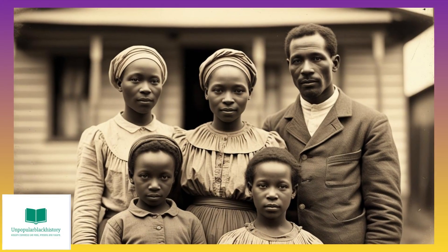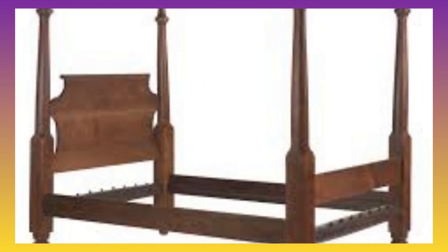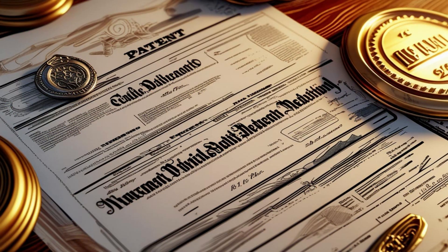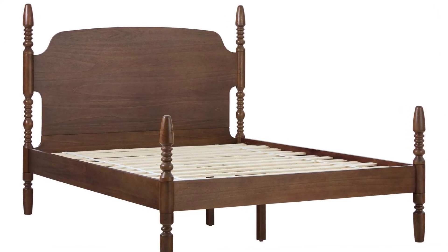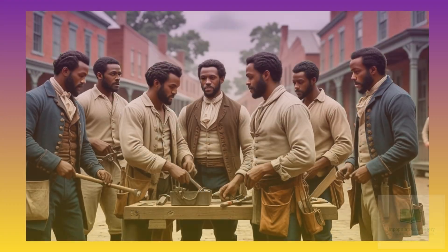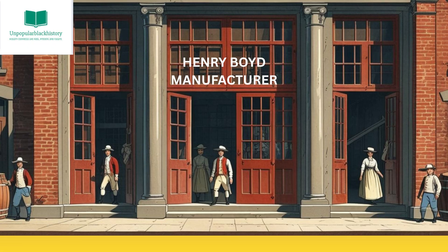Henry Boyd was born into slavery in Kentucky in 1802. After purchasing his freedom, he invented what came to be known as the Boyd Bedstead, a corded bed created with wooden rails connected to the headboard and footboard. He foresaw problems obtaining a patent, so he partnered with a white craftsman and had his partner apply. The Boyd Bedstead utilizes a right and left wood screw process with swelled rails, making it stronger and easier to assemble compared to traditional methods. His business grew successful, and he employed both Black and white workers. His furniture factory in Ohio supplied hotels and households throughout the South and West, and Boyd became one of the most successful Black businessmen in the 19th century.